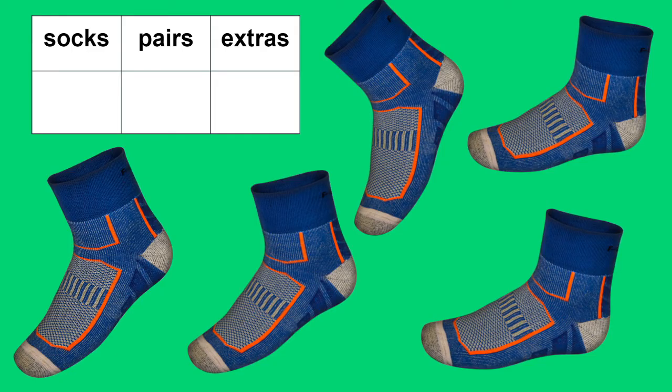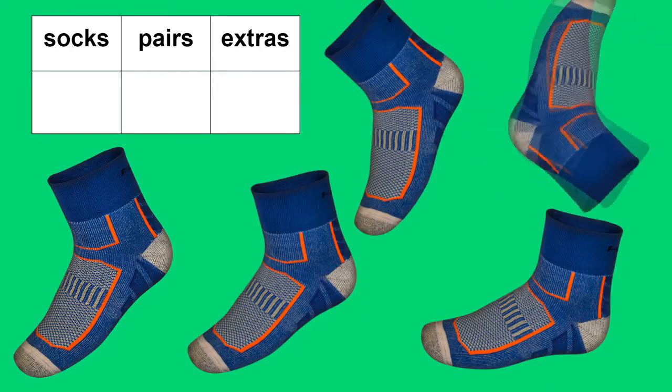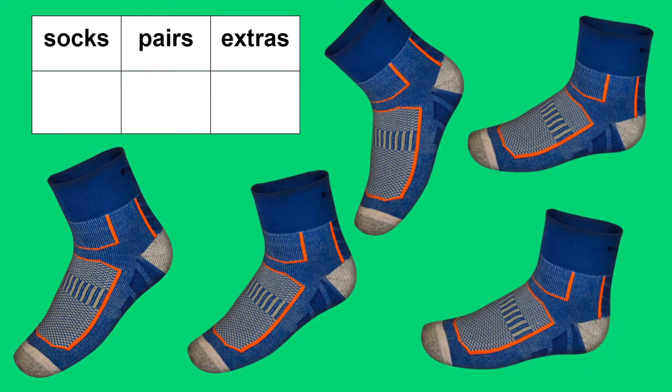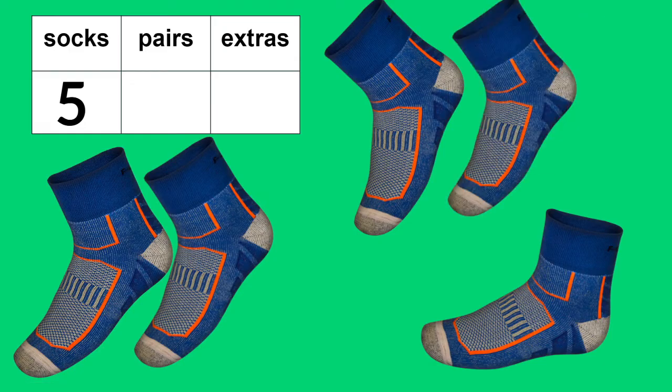Let's count these socks. One, two, three, four, and five. We have five socks. Do you know how many pairs that would be? Let's count them. One, two. We would have two pairs. Do we have any extra socks? We do. There's one sad, lonely sock all by itself. One sock cannot be a pair. It needs a buddy or a partner.